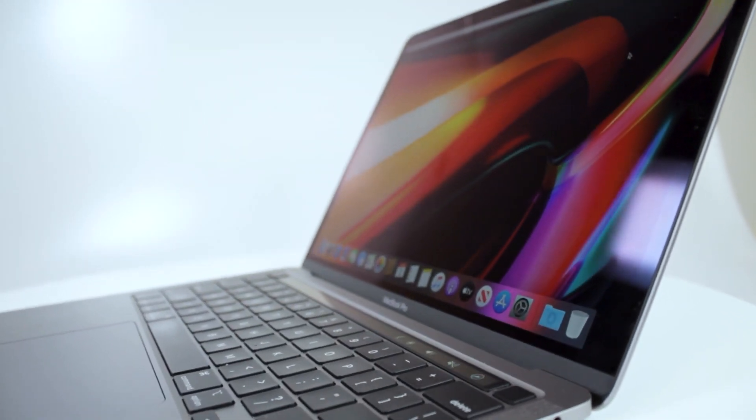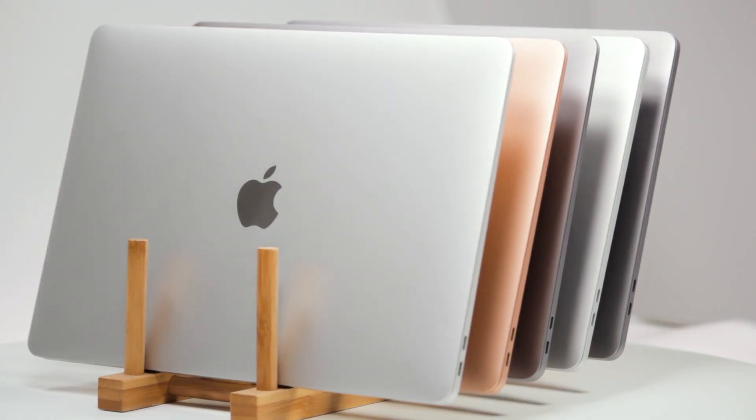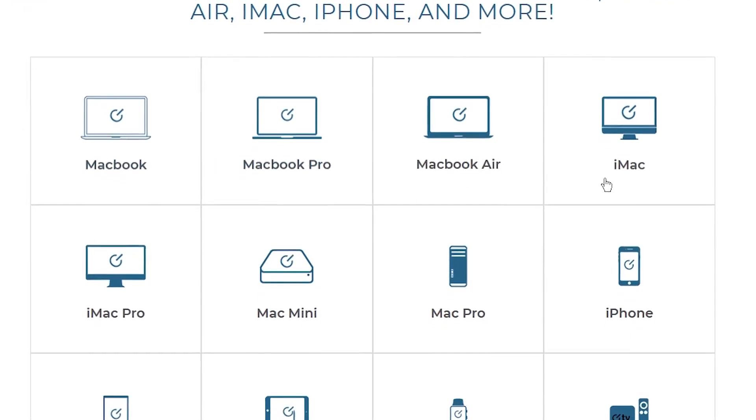All in all, the 2020 13-inch MacBook Pro will appeal to those who want desktop power without being tied down. To find this and similar Macs, join us on techable.com, where we have an ever-expanding catalog of new and refurbished Apple products.